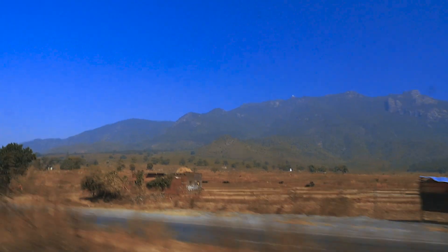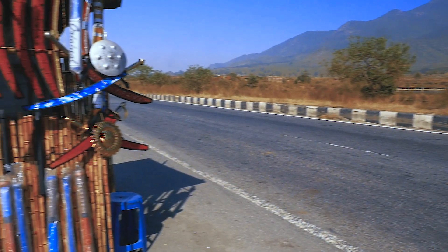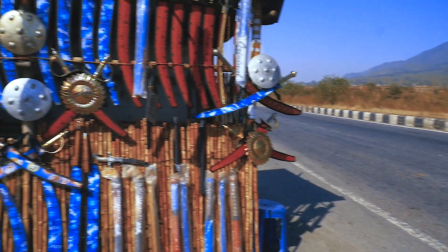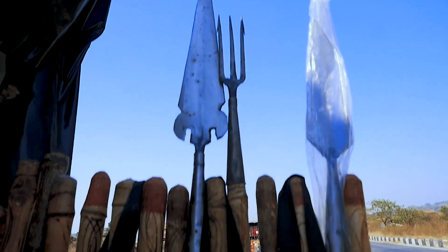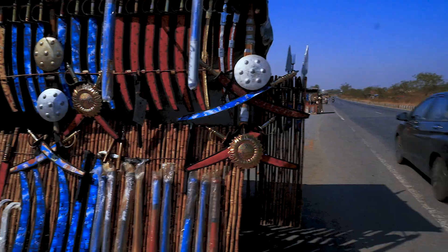We cross over into Jharkhand soon enough and get blown away — not by the road, but by what's on the roadside. Out here, among the many other weird and wonderful sights in India, you will see weapons for sale in broad daylight. Did someone say sword laws?